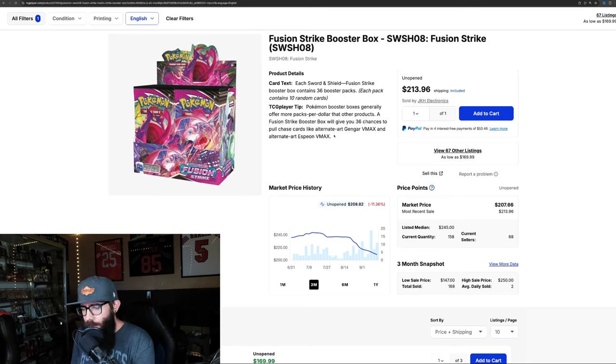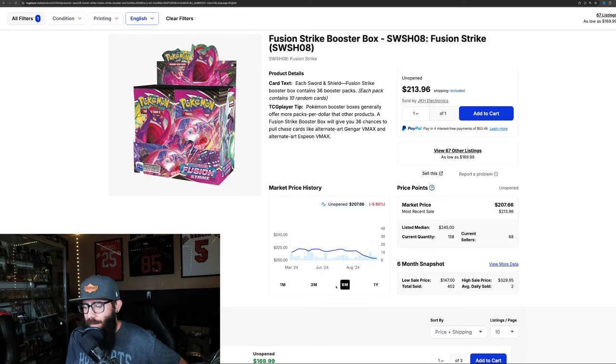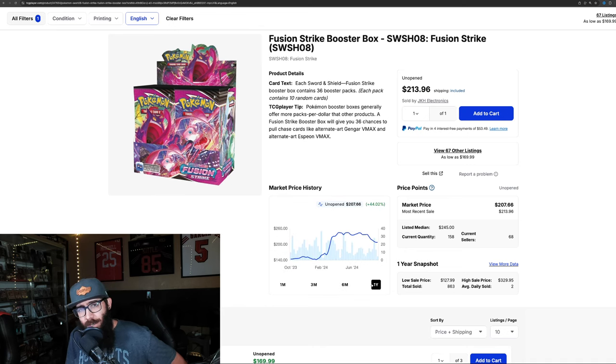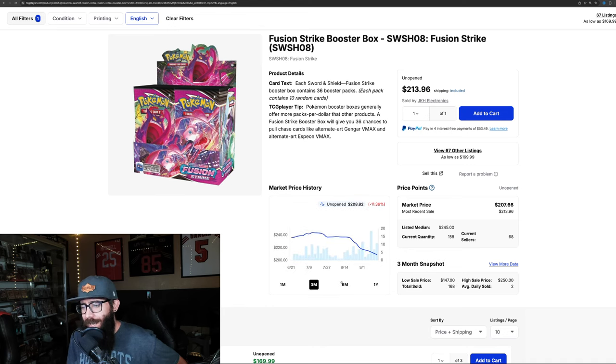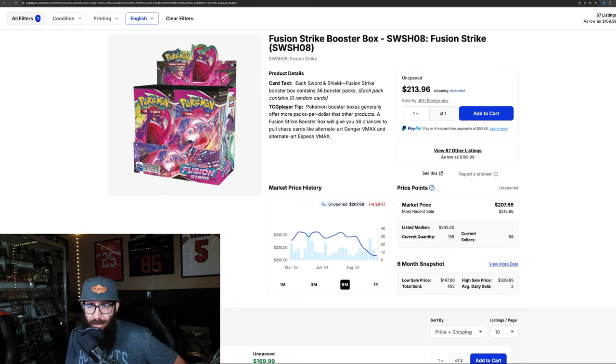Fusion Strike here — $208 a box, and down 11.3% on the three-month chart. The one-month is pretty much the same, steady decline at 11.8%. The six-month is down 10%. The one-year shows gains of 44%. It looks like it could be leveling out — there are some low sales but a $213 sale might start to bring the price back up.